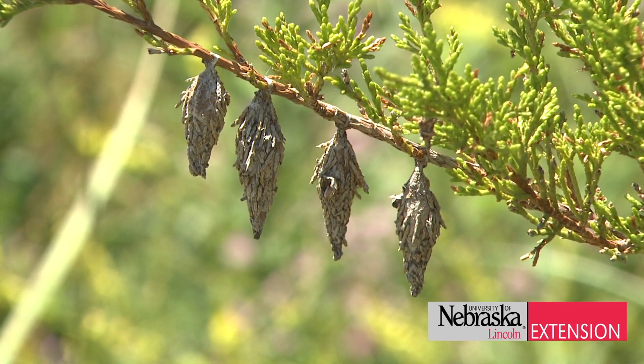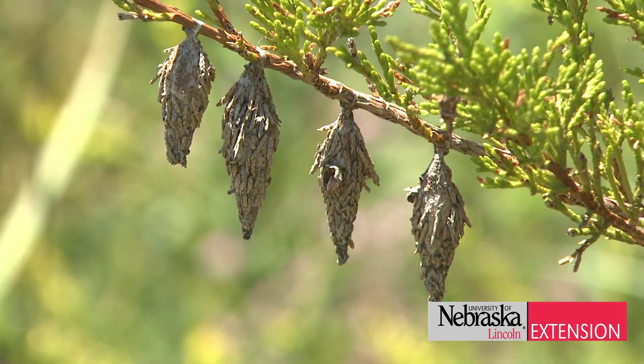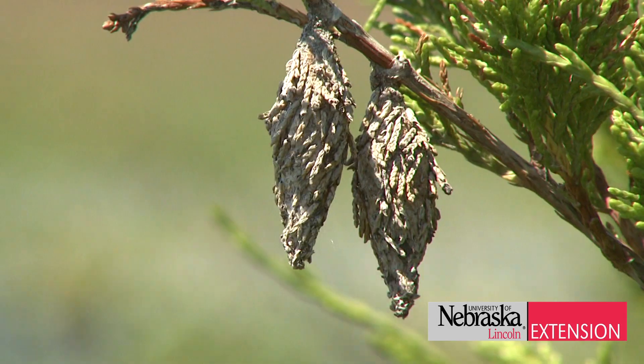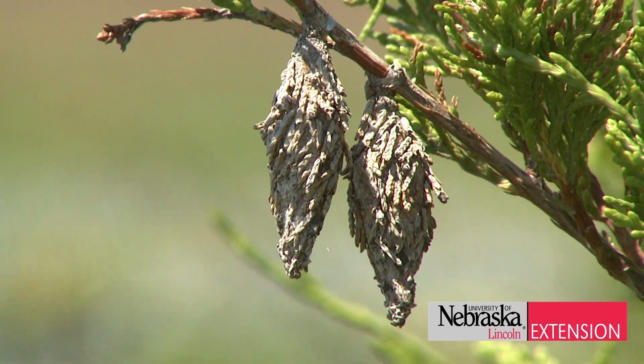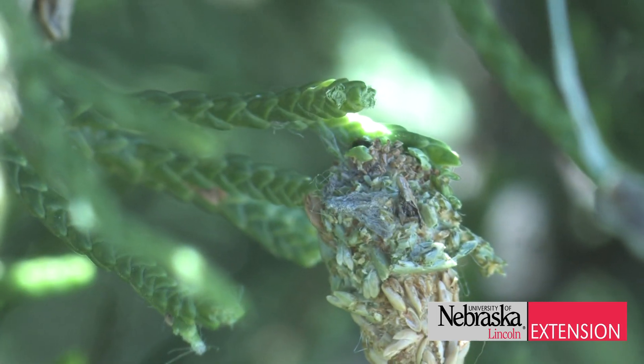The female produces her eggs and then drops to the ground. Those eggs overwinter to complete that summer generation. A female can produce between 500 and 1,000 eggs in a single bag.